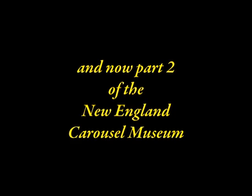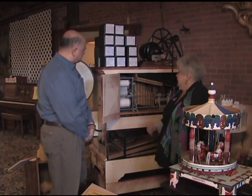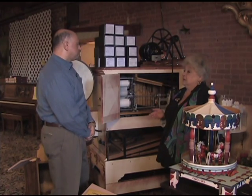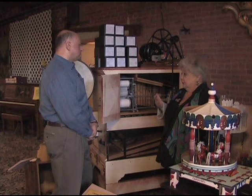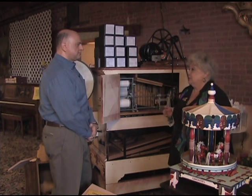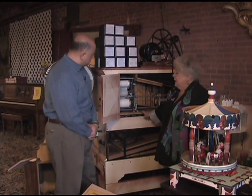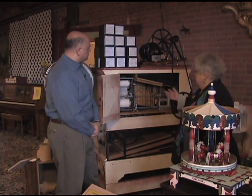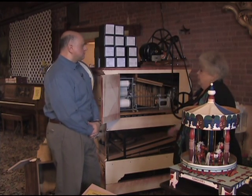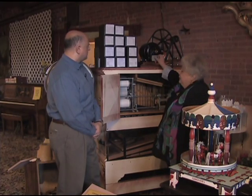Part two of the New England Carousel Museum. This is called a band organ. Band organ is to carousel as calliope is to circus, but it plays the same lilting kind of music that makes everybody smile. It's run similarly to a player piano, with perforated rolls of music that are operated through this machine. A carousel museum without the music wouldn't be complete, so we're going to play some of this for you.